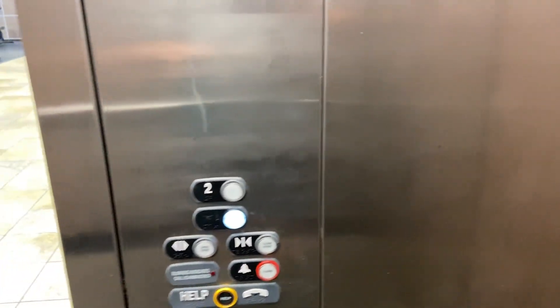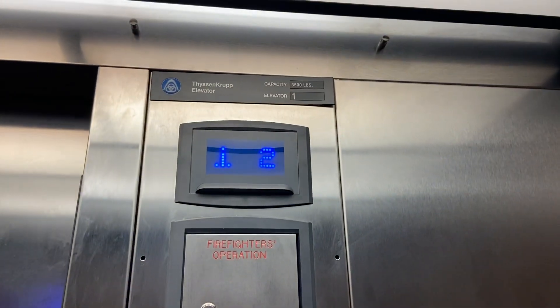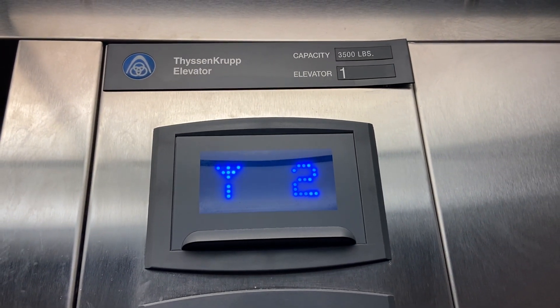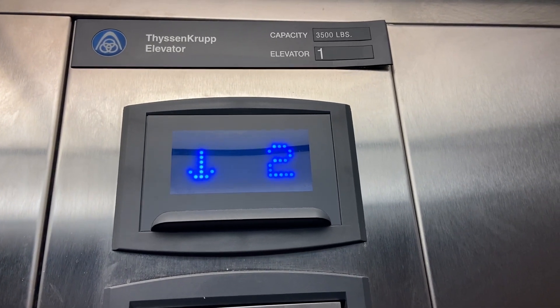ThyssenKrupp, right on one. These are lanterns. Let's watch the numbers. I'm not going to ring the alarm because it might ring at the front desk — I'm not sure. You know what ThyssenKrupp alarms sound like. Should the button go out?